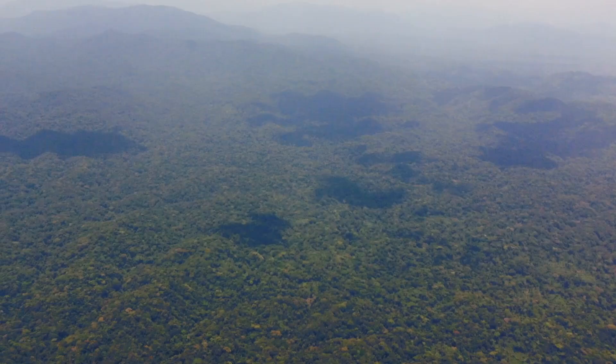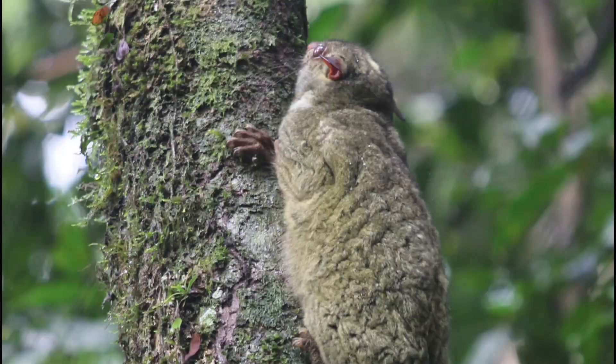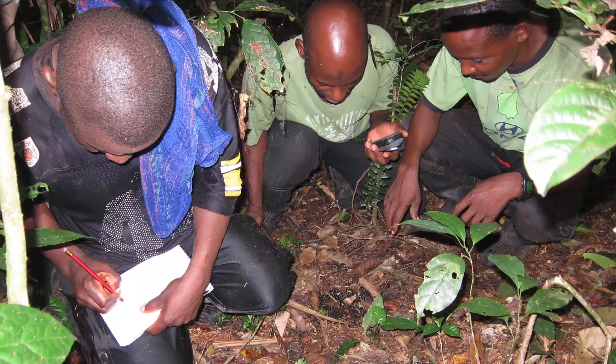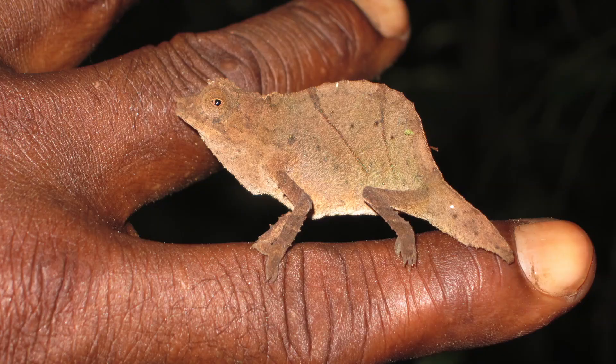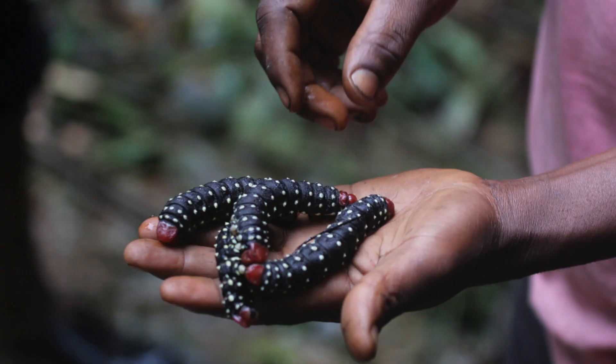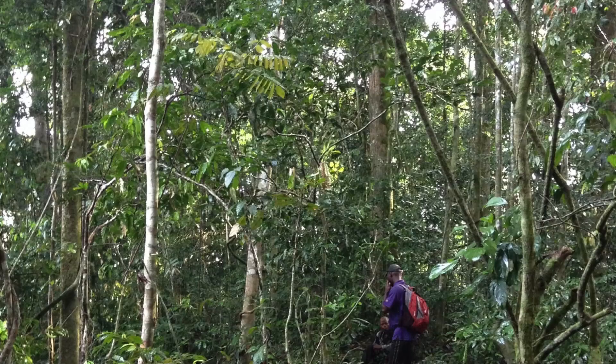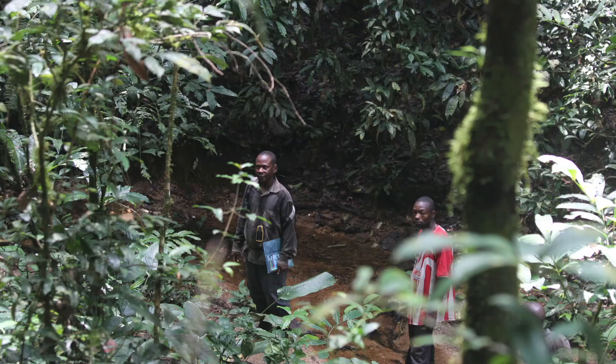From the air, the forests of the Eastern Democratic Republic of Congo look beautiful, endless and pristine. The forest harbors a rich and mostly undocumented biodiversity of plants, animals, birds and reptiles. However, the canopy of the forest also prevents you from seeing what's going on inside.